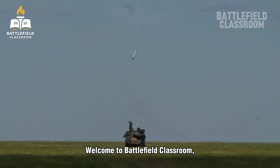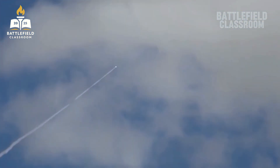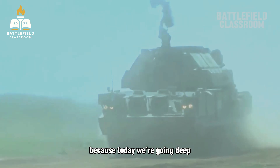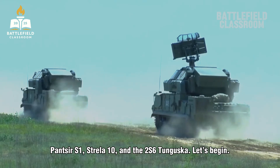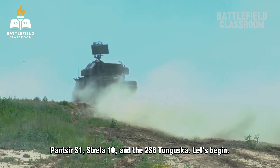Welcome to Battlefield Classroom, where we break down the machines that shape modern warfare. Hit that like button and subscribe, because today we're going deep inside the Russian air defense network: Tor, Buk-M2, Pantsir-S1, Strela-10, and the 2S6 Tunguska. Let's begin.